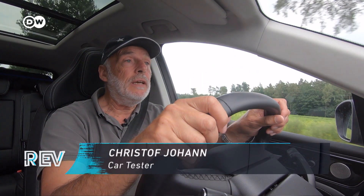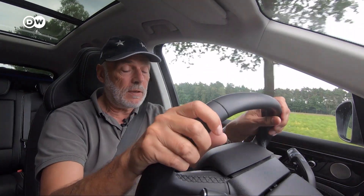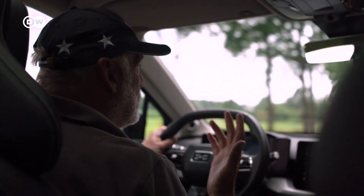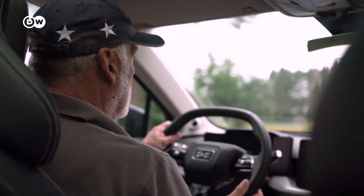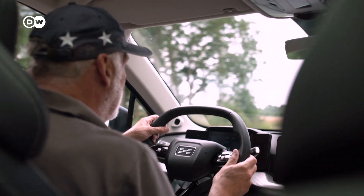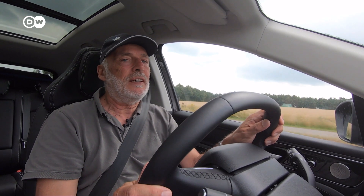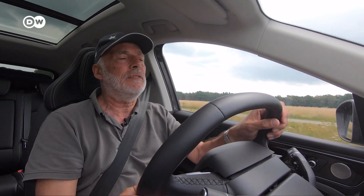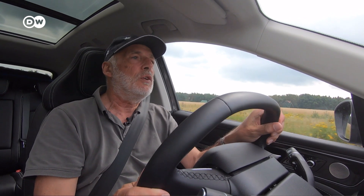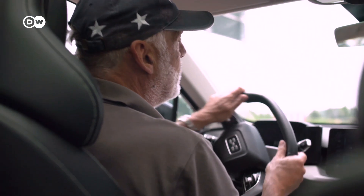Driving here on beautiful country roads in the Lüneburger Heide — how is it driving? The best word is unspectacular. This car drives very, very unspectacularly. It's not that powerful, but it's very comfortable. The damping is very soft, so it feels comfortable, but you don't want to drive fast. It's not sporty at all, and the steering is quite imprecise. Driving slowly, cruising — that's great in this car. Driving faster? Please, no.